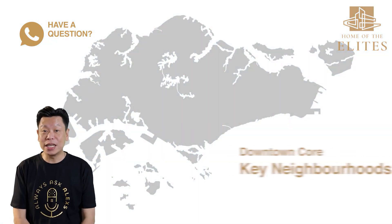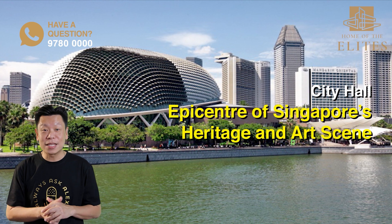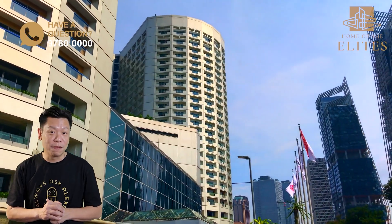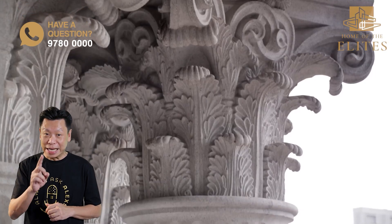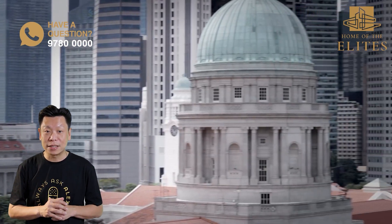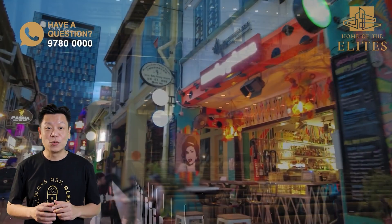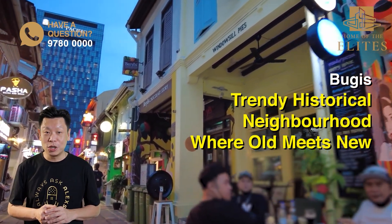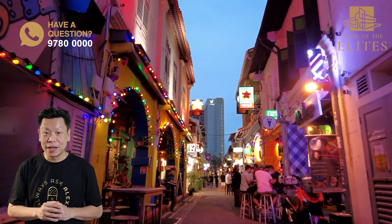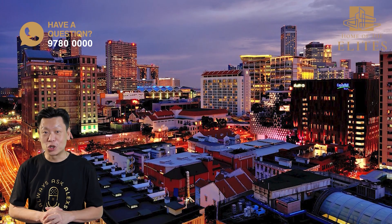Let's take a look at each key neighbourhood within the Downtown Core. First, we have City Hall, the epicentre of Singapore's cultural heritage and art scene. This neighbourhood is perfect for those who want to live among Singapore's notable historic buildings in the heart of its cultural centre, near the cluster of museums and concert halls. Next, we have Bugis, a hip and colourful neighbourhood with a unique mix of old and new.